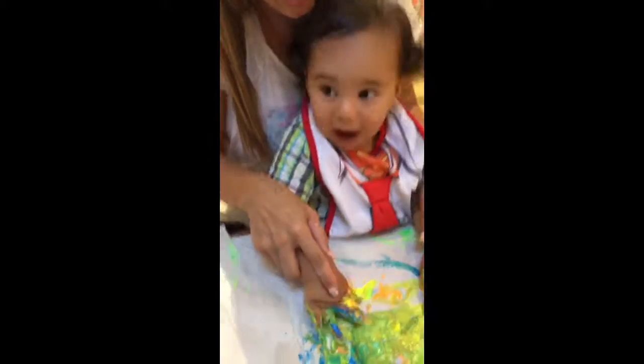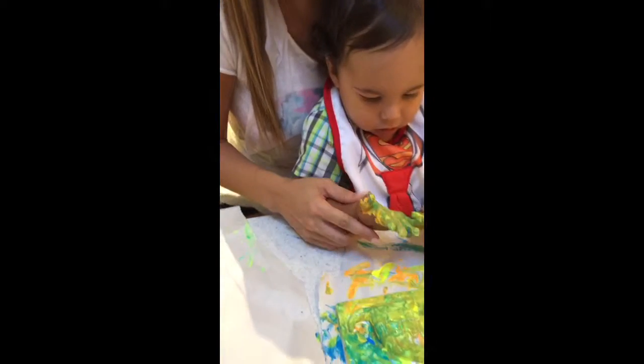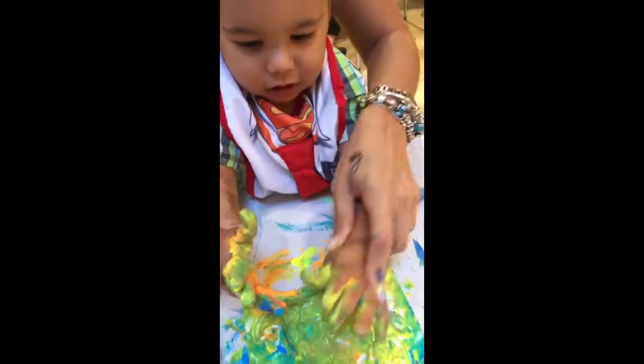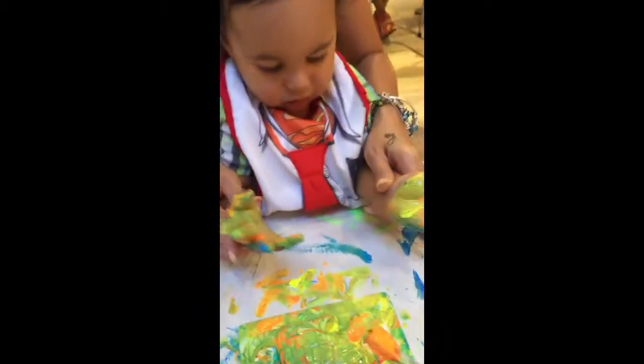Yeah. Which one you said? Anything. That's a pink one. Orange? Yeah. All together. Yeah. Here. Here we paint. Yay. There you go.